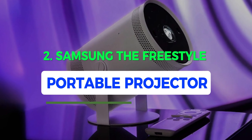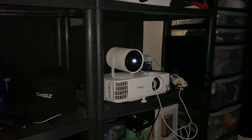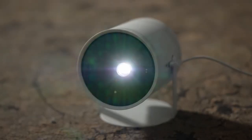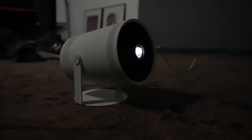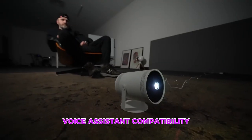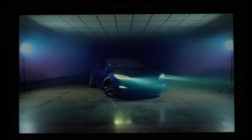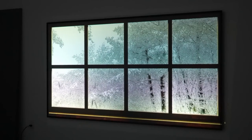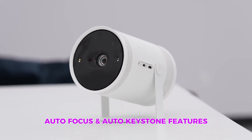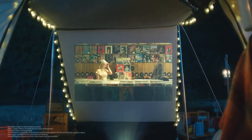Number 2: Samsung The Freestyle Portable Projector. Picture a projector that's not just a box with buttons, but a sleek, all-white cylindrical wonder practically begging for the spotlight. This bad boy takes innovation to a whole new level with 180-degree rotation, voice assistant compatibility, and features that'll make you wonder how you ever lived without them. Samsung heard your cries and delivered the Freestyle with auto-leveling, auto-focus, and auto-keystone features. Say goodbye to projector setup stress, and hello to the future of movie nights.